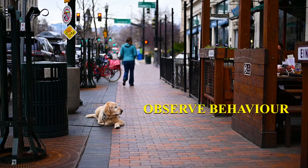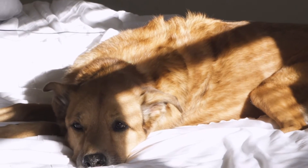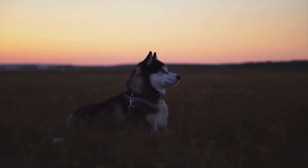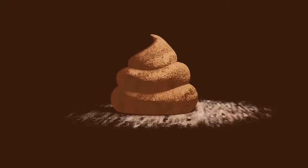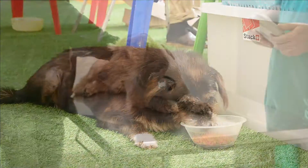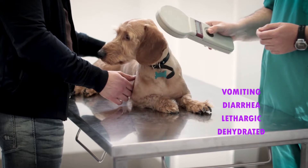Step number 1: Observing the dog's behavior. Check if your dog won't eat anything or won't eat some types of food. See if your dog is behaving as usual or there are other changes in the daily routine. Also pay attention to the dog's stool and urine. If all is normal, you can let your pet skip a meal or two. If your dog is vomiting, has diarrhea, is lethargic or dehydrated, talk to the vet.